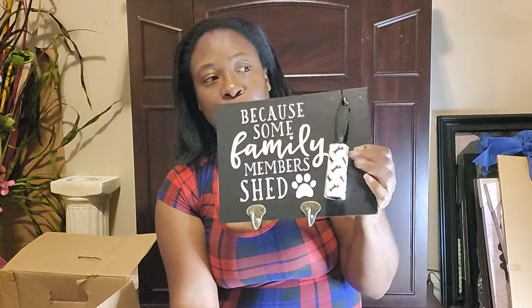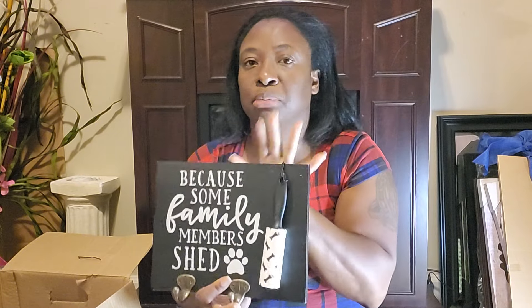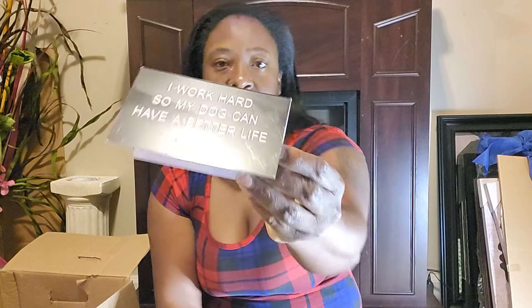From the Dollar General brown dot sale a couple months ago I got some dog-themed mugs and items for family members who have pets — a lint roller piece with little hooks for keys, and a small sign that says 'I work hard so my dog can have a better life.' I paid $4.49 for one and $1.12 for the sign.